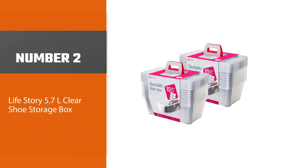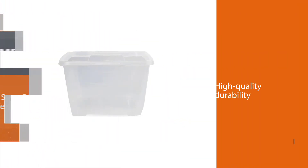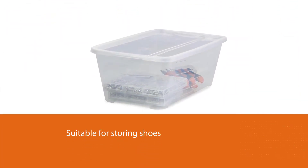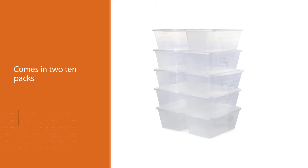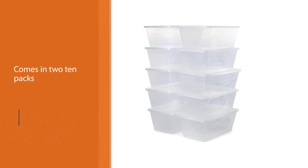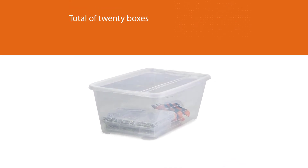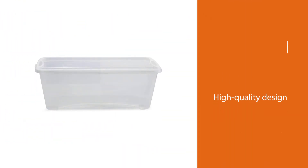Number 2: LifeStory 5.7 Liter Clear Shoe Storage Box. With its transparency and high quality durability, the clear storage container is suitable for storing shoes and is easy to identify. This storage box from LifeStory can protect your expensive shoes or other personal items from dust and damage. You can even store clothes or other items that take up more space in the closet. This storage box comes in two 10 packs for a total of 20 boxes. The high quality design will help protect your items from moisture so that they can last longer.